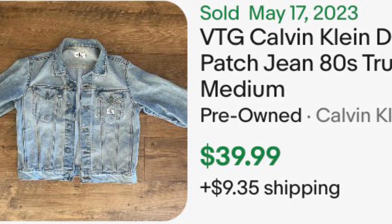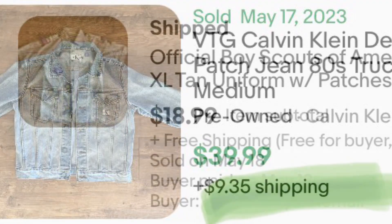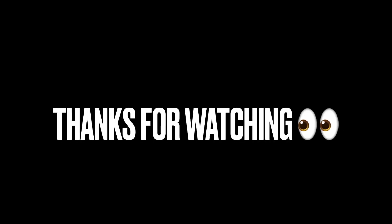Got this out of the bulk clothing bins — paid $3 for it, sold it for $40 plus shipping. And another bulk clothing bin item at $18.99. Thank you guys so much for watching today's video. Have a good weekend. Bye.